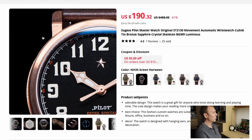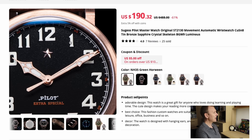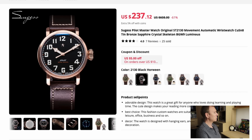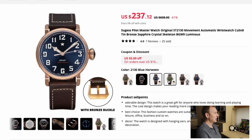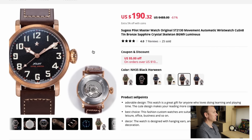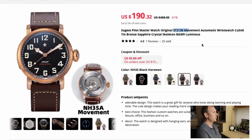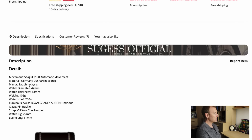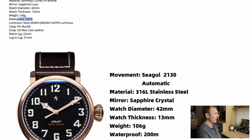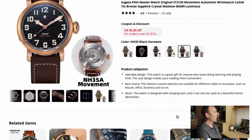I've owned a Sugess Bronze Pilot before which looked very similar to this, but I bought it with the chronograph feature which made it rather expensive. So when I saw this time-only version at $190 US dollars, I was excited — the quality of that Sugess Bronze Pilot I owned was absolutely outstanding. It features an ST130 Seagull automatic movement, it's a 42mm case, 13mm thick, 106 grams, with 200 meters of water resistance, and it's in bronze. If you even slightly like the look of this one, you should seriously consider it. It's very nicely made.